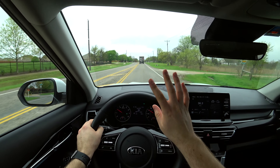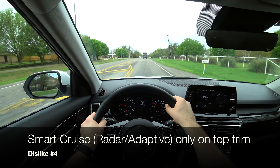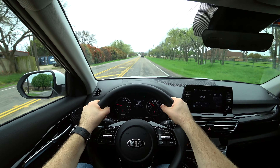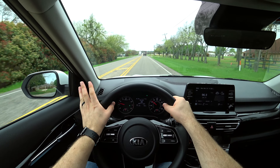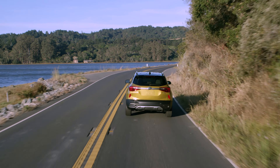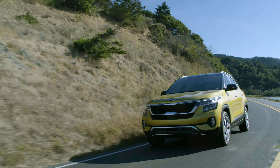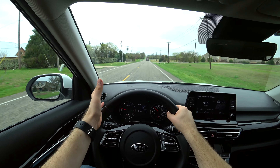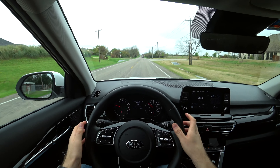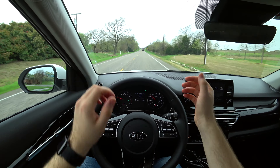Dislike number four is that smart cruise control — adaptive or radar cruise control — is only available on the top trim level with the turbo. So if you want it, you have to go for the turbo. It'd be nice if it were at least optional. This trim does still have the lane-following system, so it will veer you back to the middle of your lane and guide you, but there's no smart cruise on this trim.